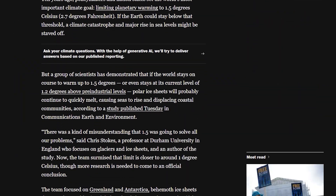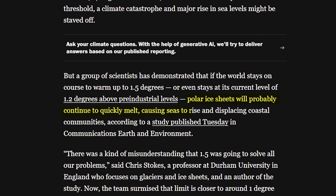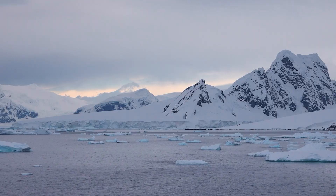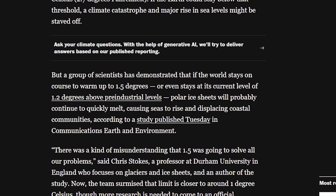New research published in Communications Earth and Environment shows that the world's ice sheets are already on course for runaway melting, even if we somehow manage to meet the 1.5 degrees Celsius target in the Paris Agreement. Scientists reviewed everything from satellite data to ice cores, deep-sea sediments, and even octopus DNA. What they found is sobering. Even our current level of warming, just 1.2 degrees Celsius, is likely enough to trigger irreversible ice sheet retreat.